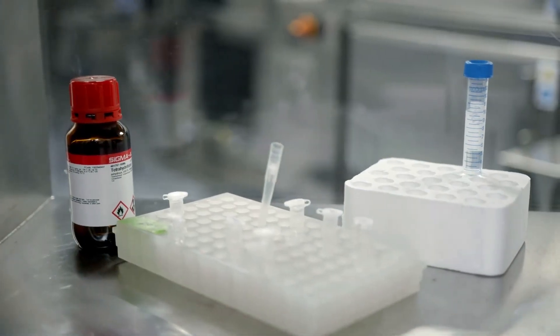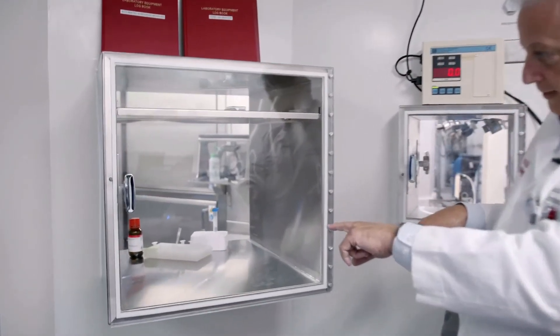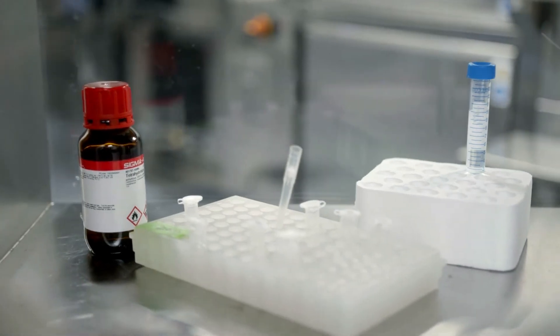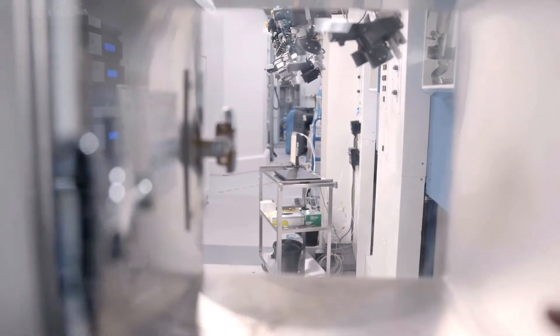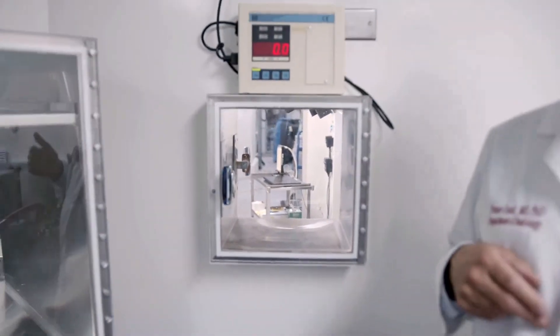We transfer materials back and forth through these pass-through chambers. If you look through this little window you can see the other side of that GMP facility — when the product is done there, it's passed through into the QC room for testing. We also have a research laboratory here where early production material for human use can be passed through and quality control performed in the facility. Once it passes all QC tests we can release it for human use, or if it's going to animal use we can transfer it next door to our imaging facility.